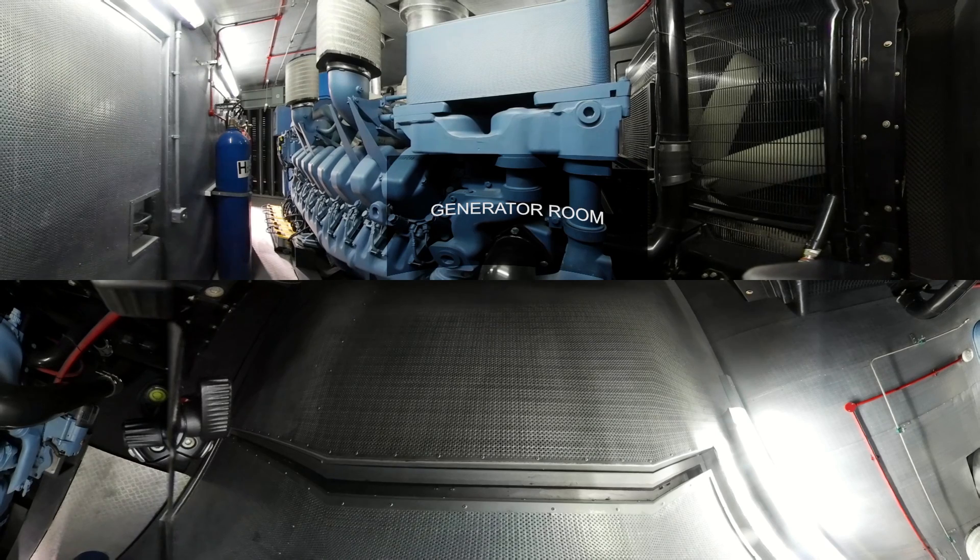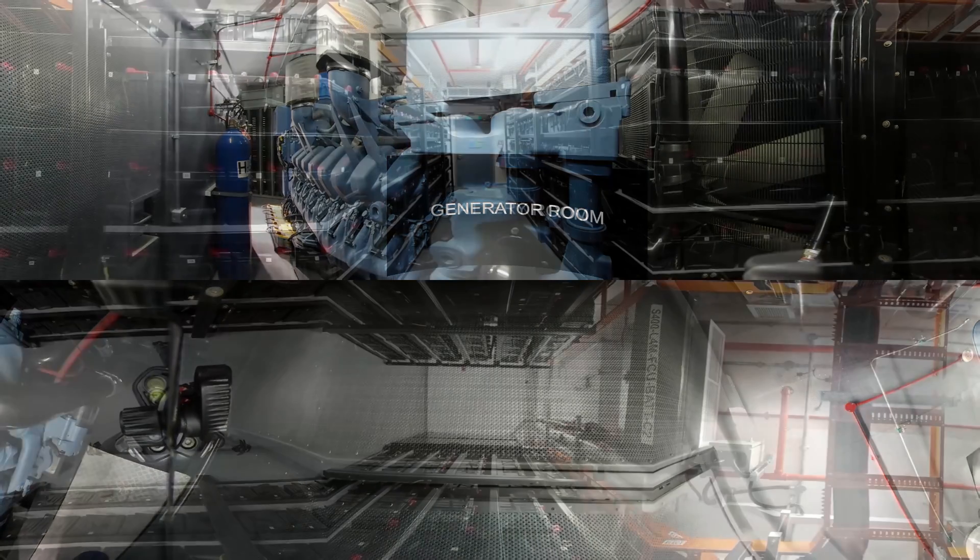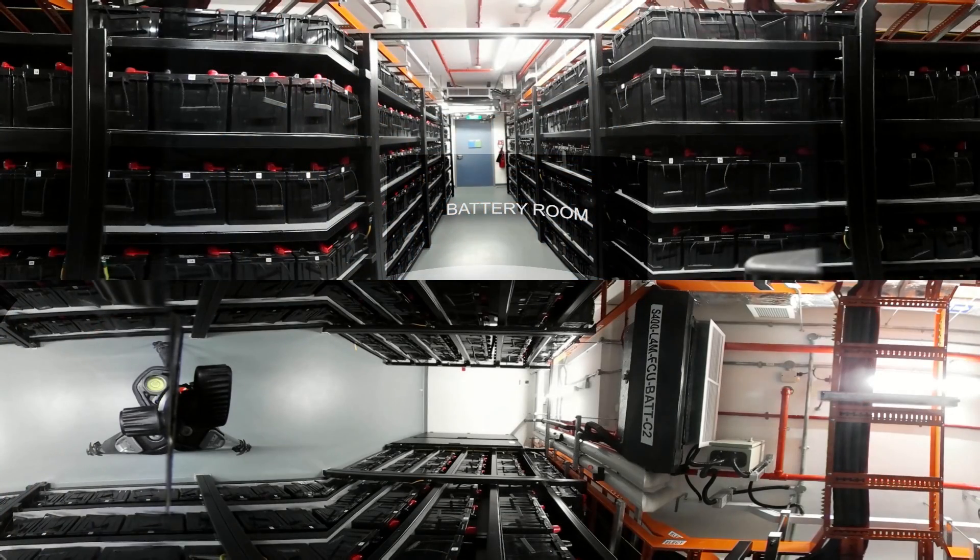Certified to meet the design criteria for Tier 3 standards, our double-height uninterruptible power supply rooms deliver 13.2 megawatts of critical IT capacity. Our battery rooms provide backup and uninterrupted power supply, guaranteeing better uptime, reliability and availability.